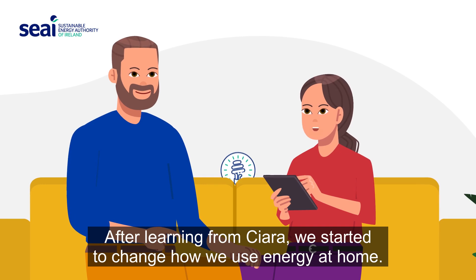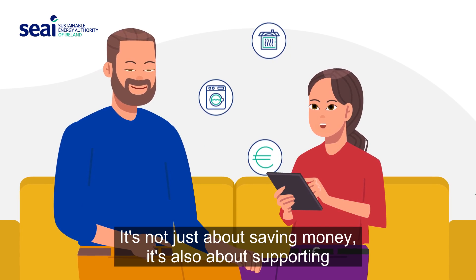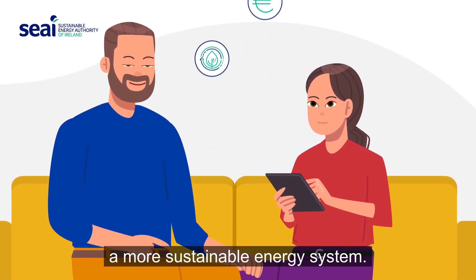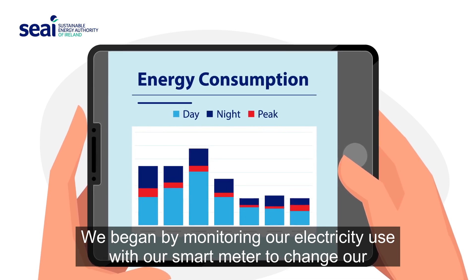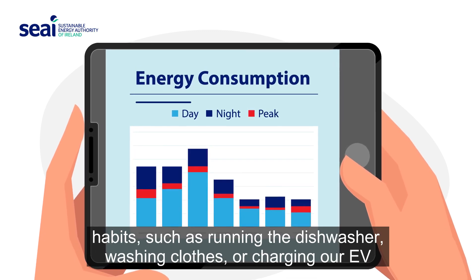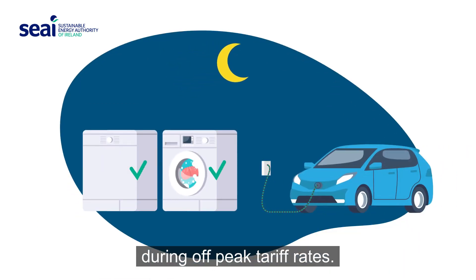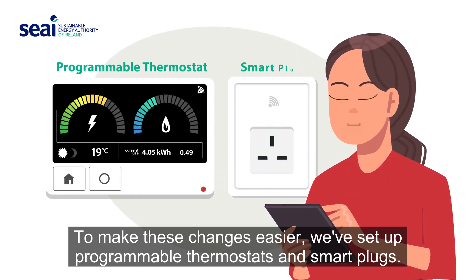After learning from Ciara, we started to change how we use energy at home. It's not just about saving money — it's also about supporting a more sustainable energy system. We began by monitoring our electricity use with our smart meter to change our habits, such as running the dishwasher, washing clothes, or charging our EV during off-peak tariff rates.